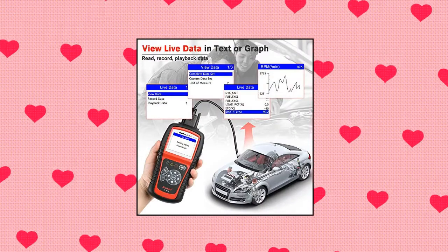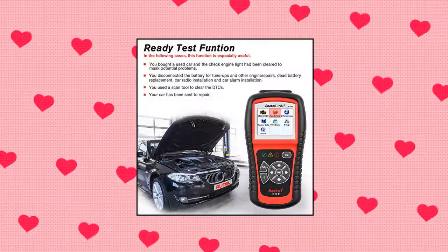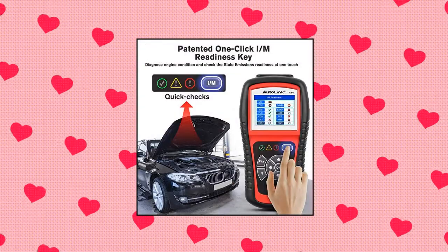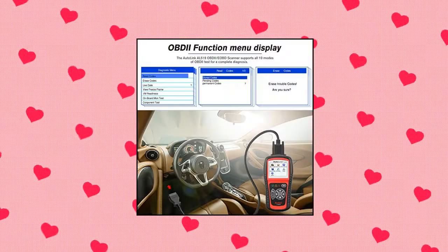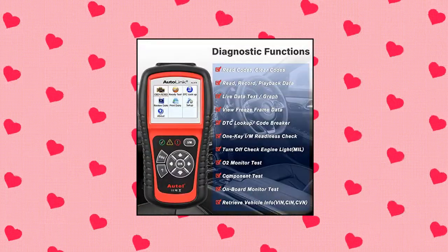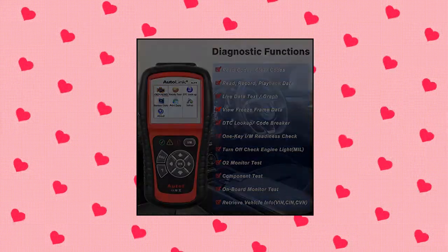Autel AutoLink AL519 OBD2 Scanner. The Autel AL519 is an enhanced OBD2 scanner that allows you to check all engine-related fault codes, figure out check engine light alerts, perform proper repairs with the definitions and tips displayed for DTCs, and turn off the malfunction indicator light (MIL).